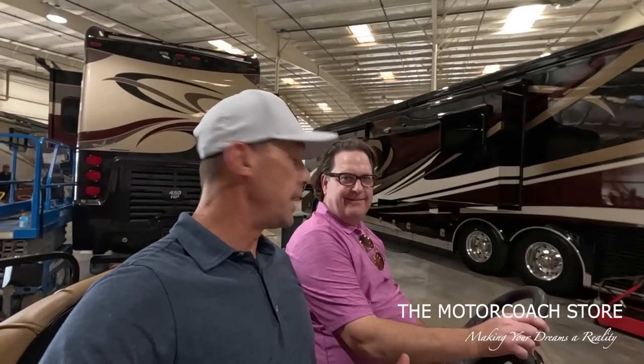We service all diesel pusher motor homes. Shout out to our buddy Valentin who just brought us a 2021 Fleetwood Discovery for full service - he gave us a raving review. A local diesel pusher owner. If someone is bringing their coach down to Florida for the winter, they could drop it off for service and storage as well.